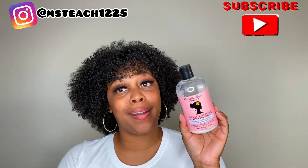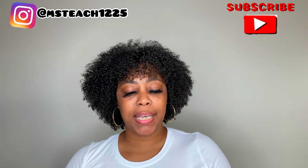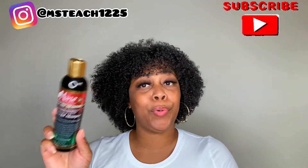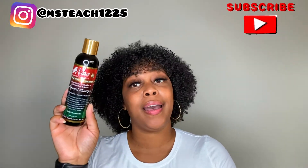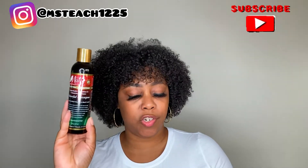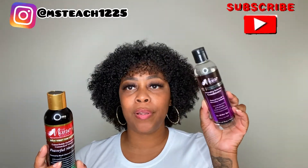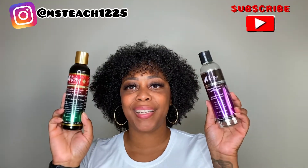Next up in my product empties is from The Main Choice — the original line and also the Do It For The Culture line. This is the Powerful Shampoo, and surprisingly, most times I never finish shampoos, but in this case I did end up finishing this one, and I did enjoy it. And also the original detangling conditioner — this is the GOAT from The Main Choice. This is one of those OG products from the line. Love them both.